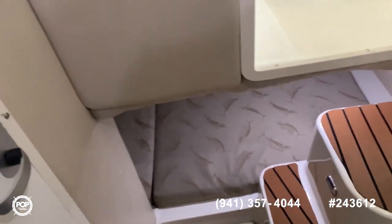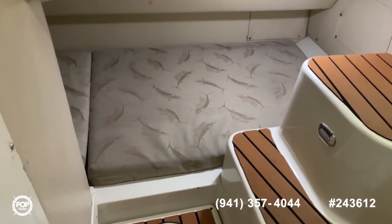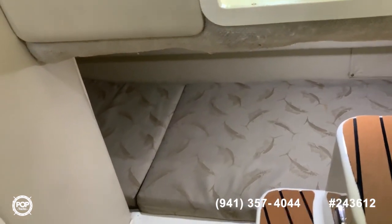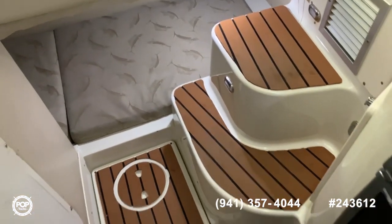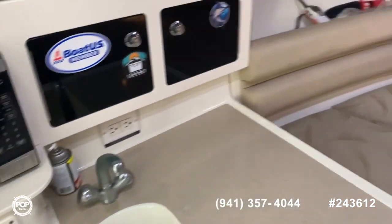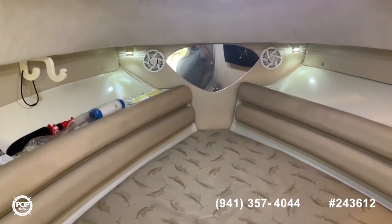Last, you have your mid-ship single berth — enough room for one person or two kids. This completes the video tour of this Hydra Sports 28 walkaround. If you have any questions, feel free to contact us.